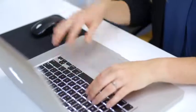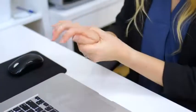Computer and phone use keeps your fingers and hands in a tense, cramped position that over time leads to injury. Tension at the wrist cuts off circulation and causes pain and carpal tunnel.